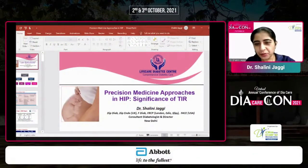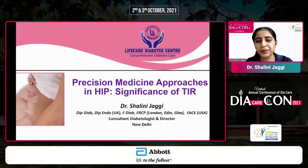The topic assigned to me is precision medicine approaches in hyperglycemia in pregnancy and the significance of time in range.